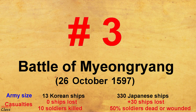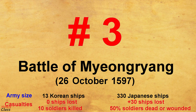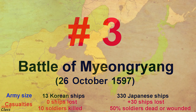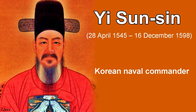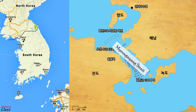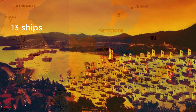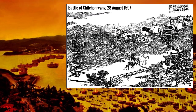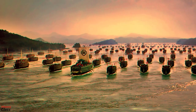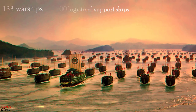Number 3: The Battle of Myeongnyang in October 1597. The Battle of Myeongnyang on October 26, 1597, was fought between the Korean Joseon Kingdom's navy, led by Admiral Yi Sun-Sin, and the Japanese navy in the Myeongnyang Strait, near Jindo Island, off the southwest corner of the Korean Peninsula. With 13 ships remaining from Admiral Won Gyun's disastrous defeat at the Battle of Chilchonryang, Admiral Yi held the strait as a last-stand battle against a fleet of 133 Japanese warships and at least 200 logistical support ships.